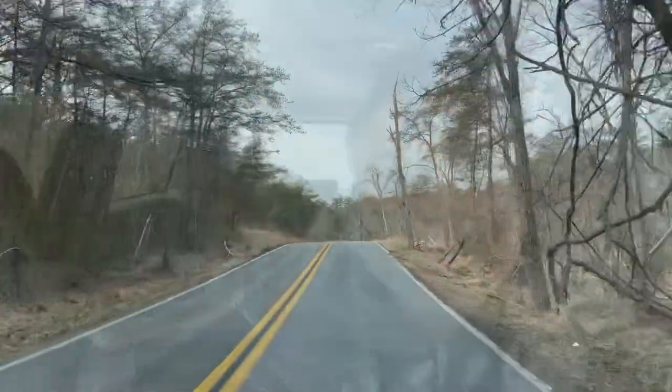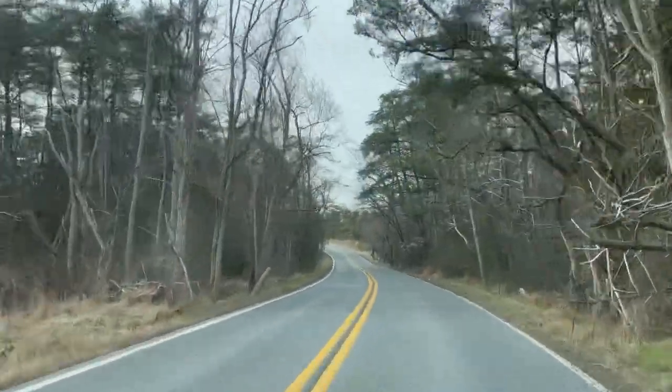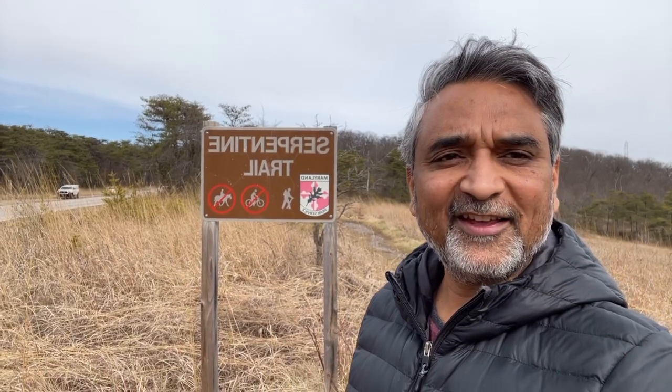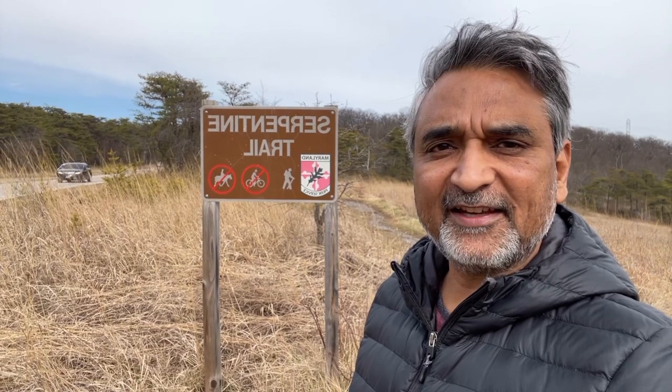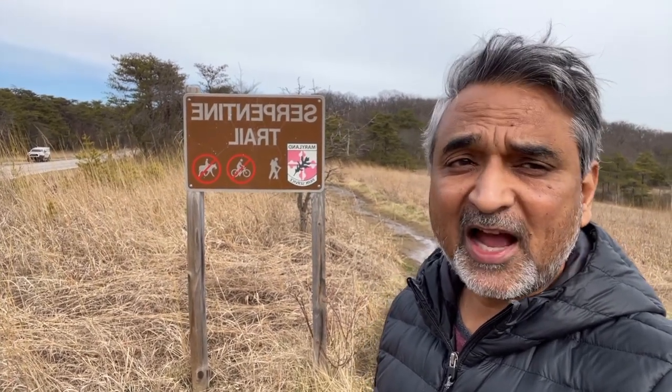Me and Tankin are going for a walk. Tankin, are you ready to go? Let's go! Good morning on this pleasant day — me and Tankin are hiking the Serpentine Tiltail Trail in the Soldiers Delight area nearby my house. See you on the trail!